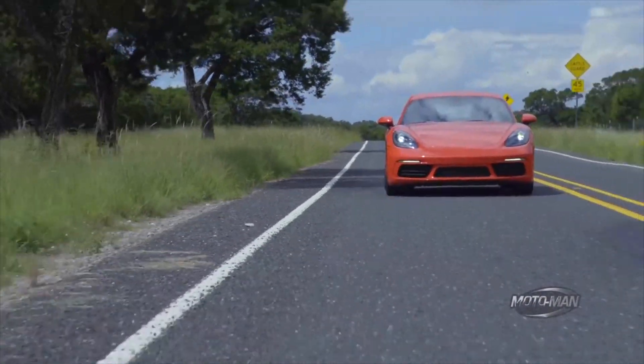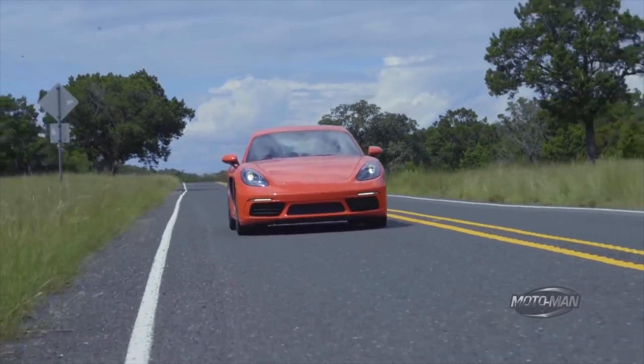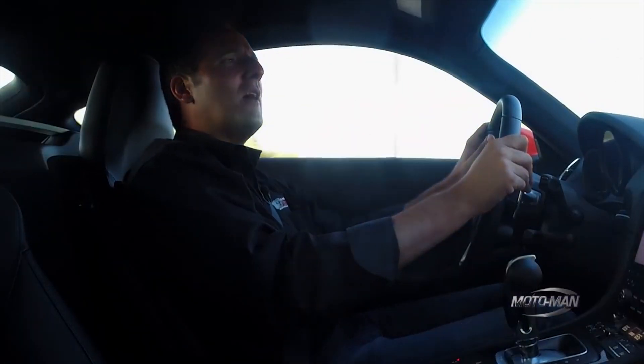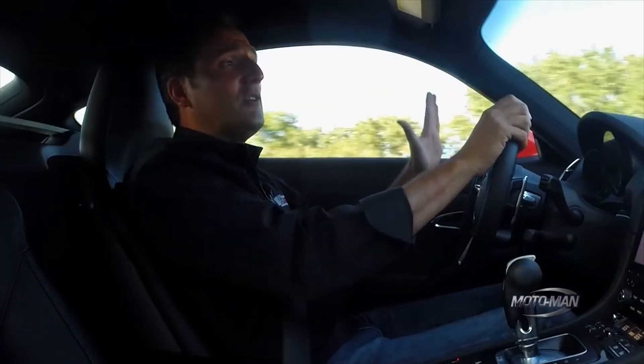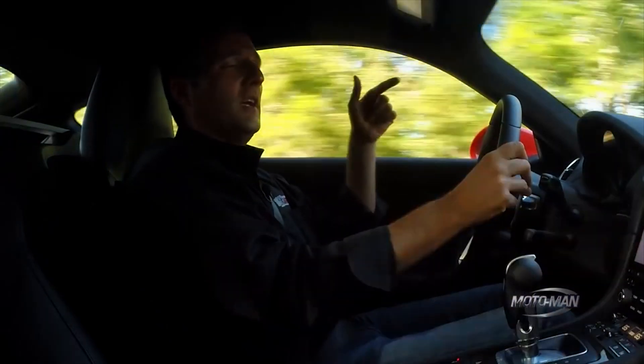As a bonus question, I want you to guess what the retail price of this vehicle is. I will give you the base price: $66,000 US, but I have already told you some of the options, and there are more, which you could probably see just by looking at this film and looking at some of the exterior footage of this car.